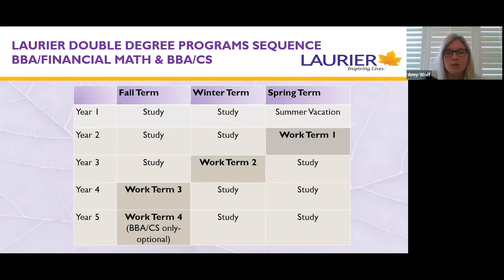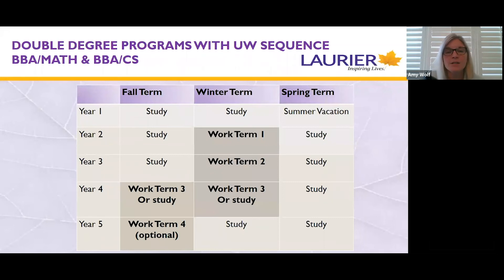Here is a sequencing chart for the business financial and business computer science programs with both degrees at Laurier. Students go on their first work term in the summer after second year, then alternate work and study — the second work term in winter and third in the fall. Business computer science students have the opportunity to complete a fourth optional work term in fall before fifth year. For business math and computer science at the University of Waterloo, students can pick from a couple of different sequences chosen in fall of third year, but all students will go on their first work term in winter of second year.